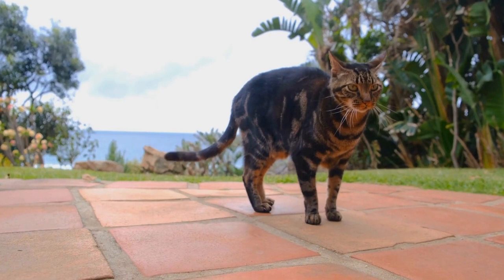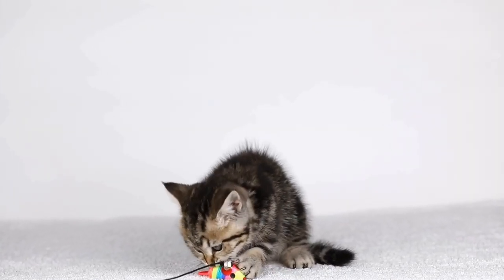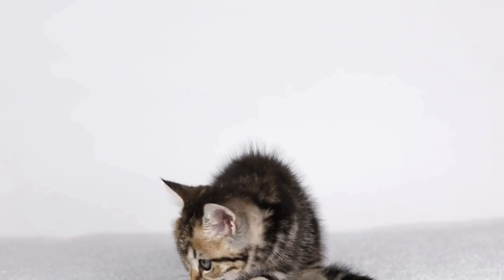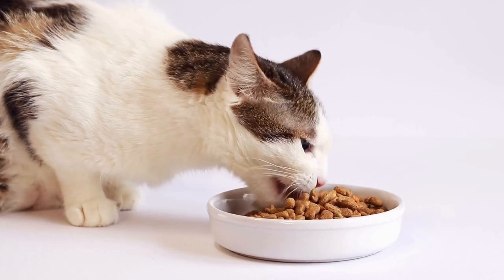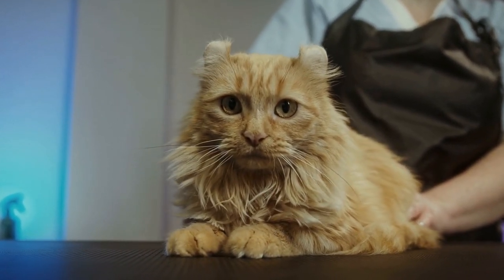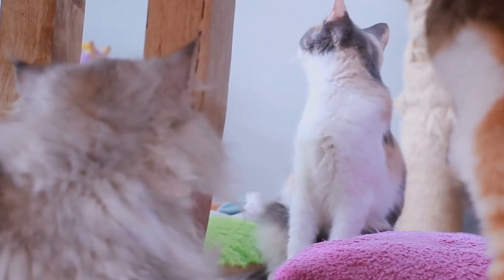Once you have a confirmed diagnosis, the next step is to manage and treat your cat's allergies. The most effective way to reduce your cat's exposure to grass and plant allergens is by limiting their outdoor access, especially during seasons when these allergens are at their peak. Creating an enriched indoor environment with plenty of toys and interactive playtime can help keep your cat stimulated and content indoors. Regular grooming is also crucial — brushing your cat's fur frequently will help remove any pollen or allergens that may have stuck to their coat during outdoor adventures.